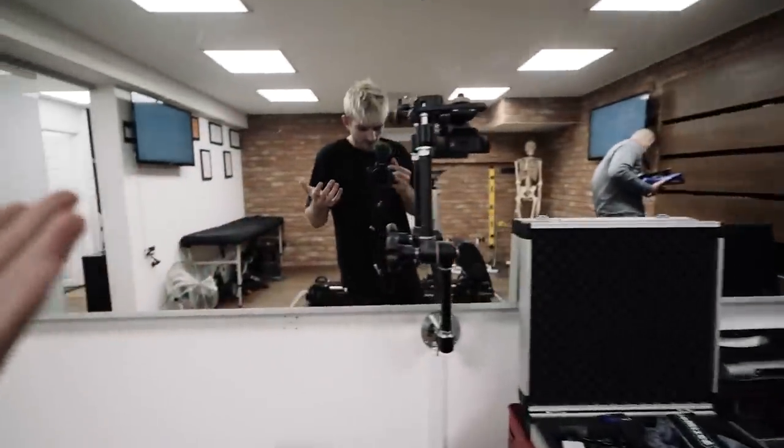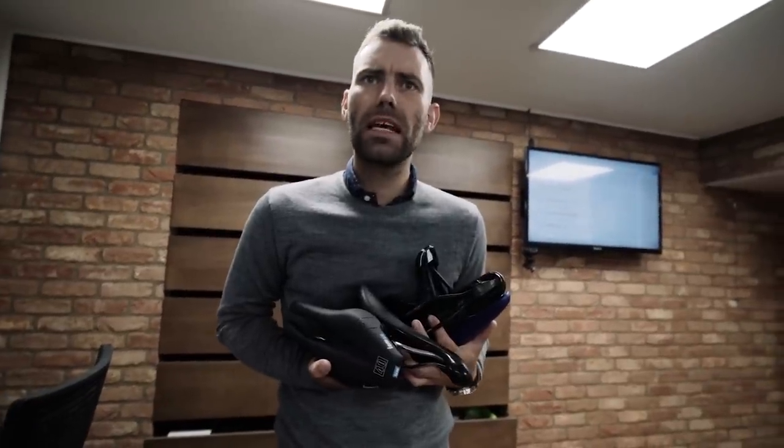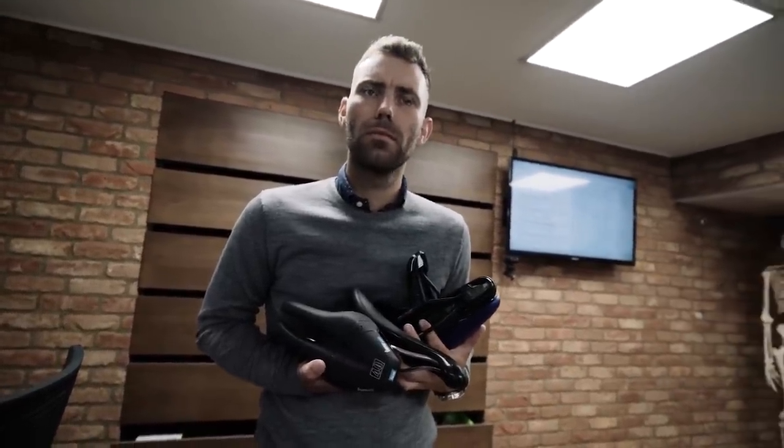What are you doing? What do you mean? You want to talk about saddles? We're filming a Piper Tuesdays. Alright then.